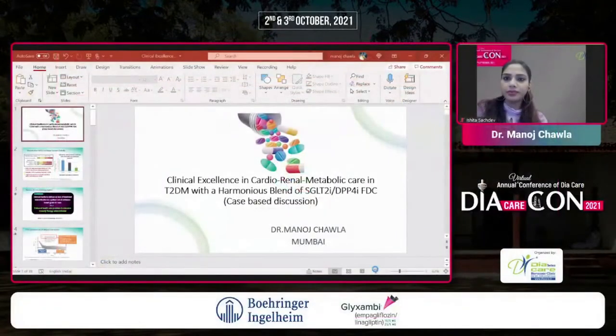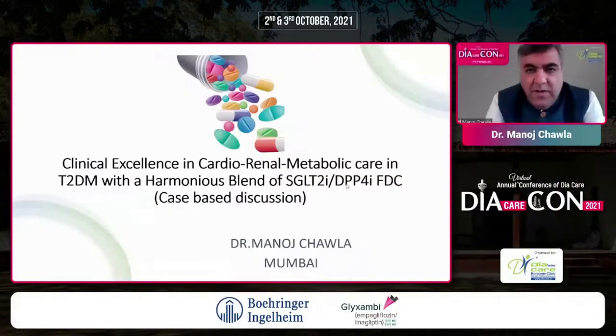This is a session by Boehringer Ingelheim, and I have a speaker contract with BI — that's my disclaimer for this conversation. Over the next 20 minutes or so, I'm going to be talking about clinical excellence in cardiorenal metabolic care in type 2 diabetes with a harmonious blend of SGLT2 inhibitors and DPP4 inhibitors, two drugs which have changed the paradigm of diabetes management.